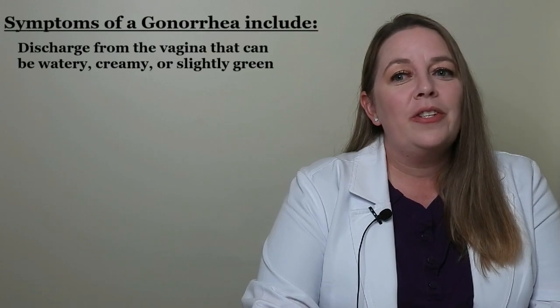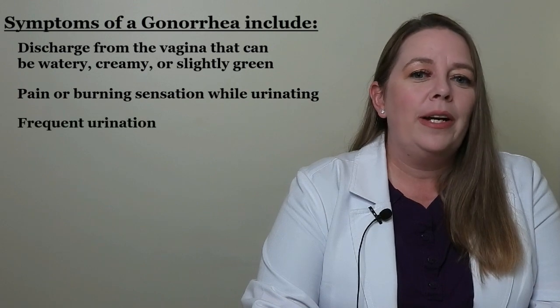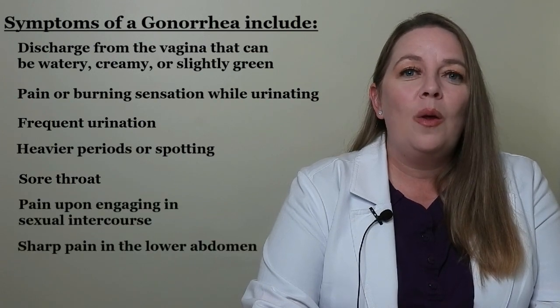Now let's talk about gonorrhea. Gonorrhea is another common bacterial STD, also known as the clap. It tends to infect warm, moist areas of the body including the urethra, eyes, throat, vagina, anus, and the female reproductive tract including the fallopian tubes, cervix, and uterus. Many women don't develop overt symptoms, and when they do, symptoms tend to be mild, often appearing much like common vaginal yeast or bacterial infections. Symptoms include vaginal discharge that can be watery, creamy, or slightly green; pain or burning sensation while urinating; frequent urination; heavy periods or spotting; sore throat; pain during sexual intercourse; sharp pain in the lower abdomen; and fever.